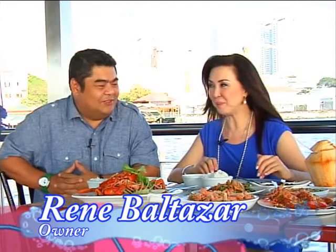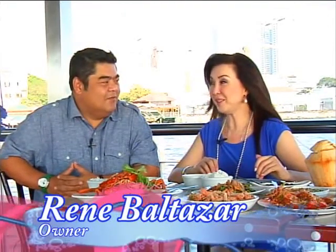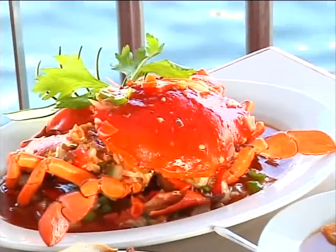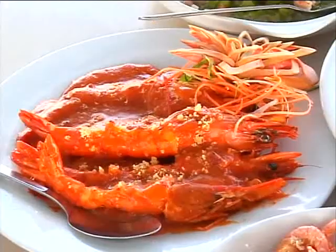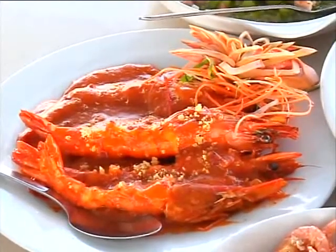Dining al fresco can be more than fun, especially when you share it with a friend. Thank you for having us here again in Harborview. Of course, you're always welcome here — my favorite seafood restaurant. What are we having today? Today we're having crab chili. Of course, we started off with minasing na hipon.